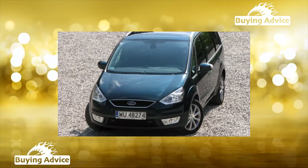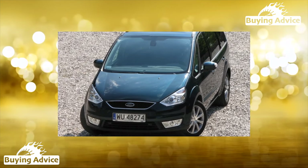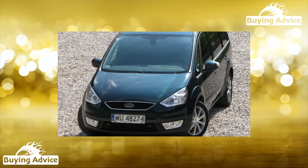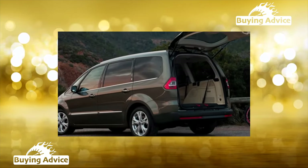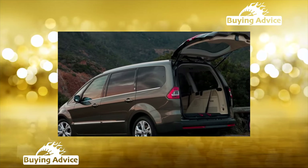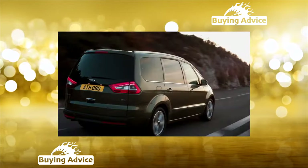Ford Galaxy Second Generation, 2010–2015: With restyling, the Galaxy received several new engines and upgrades to the old ones, and the robot finally replaced the automatic gearbox. Instead of an analog instrument panel, they began to install a modern tidy with a large color display.